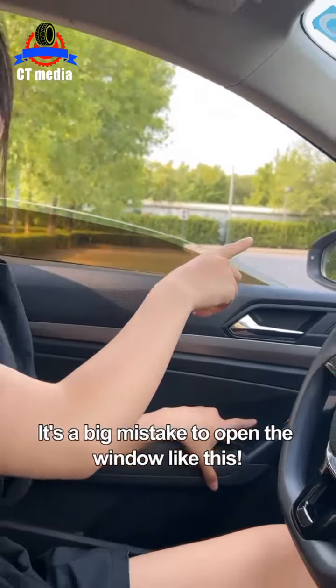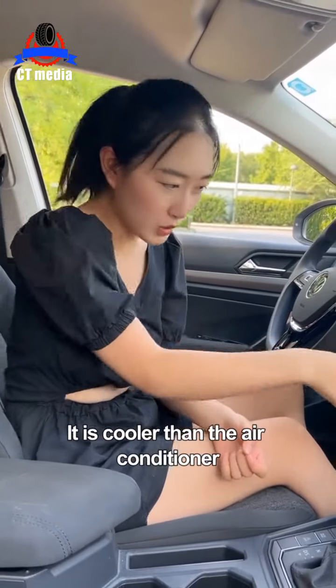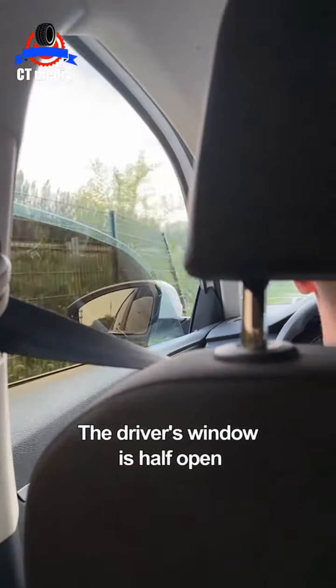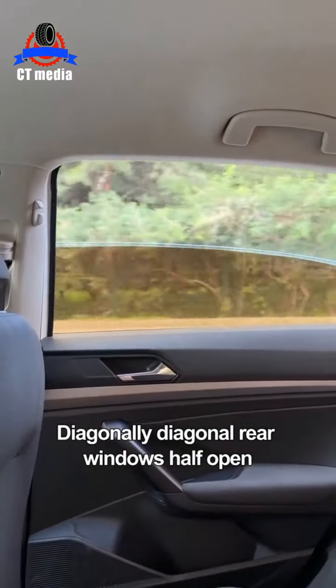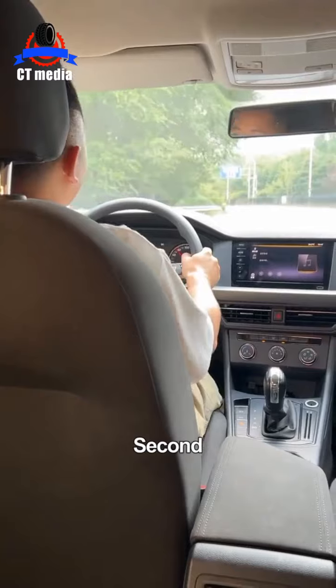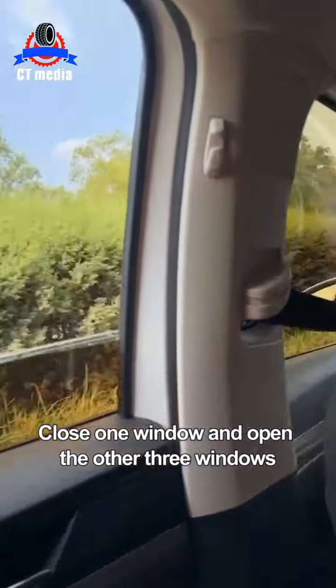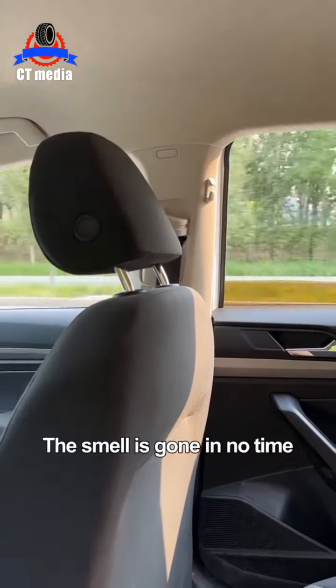It's a big mistake to open windows like this! Today I will teach you how to open windows correctly — it's cooler than the air conditioner. First, keep the driver's window half open and the diagonally opposite rear window half open; the heat in the car will dissipate quickly. Second, when there is a peculiar smell in the car, close one window and open the other three windows — the smell is gone in no time.